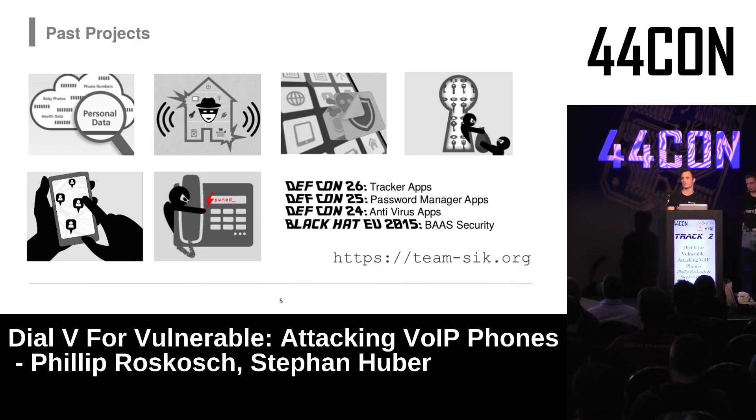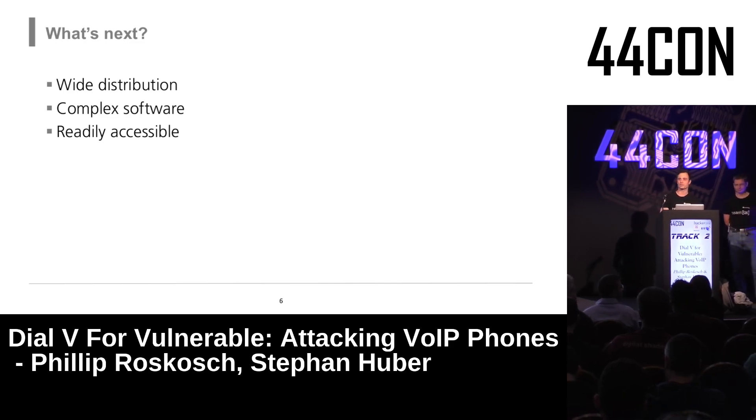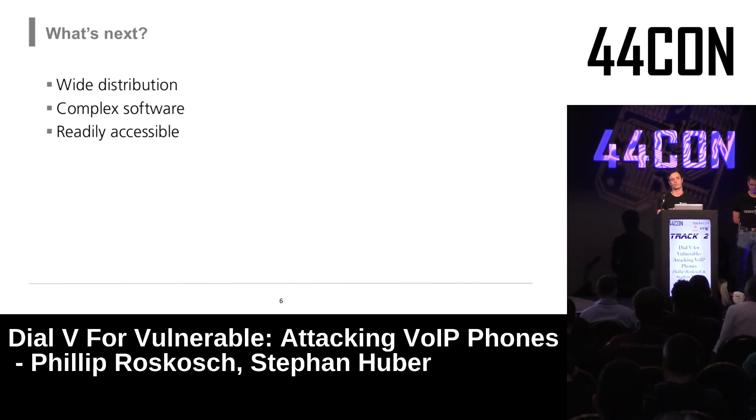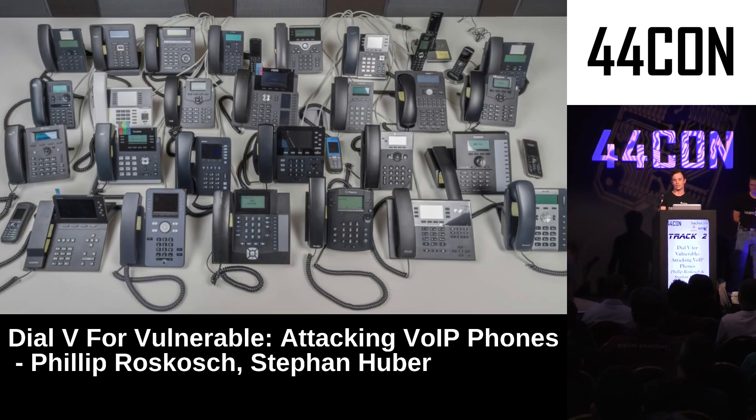After last year's DEF CON, we were thinking about what kind of project we could do next to get to big conferences again. We wanted something with a wide distribution to have a lot of targets after finding vulnerabilities. We came up with VoIP phones — they are located in every enterprise, on every desk.